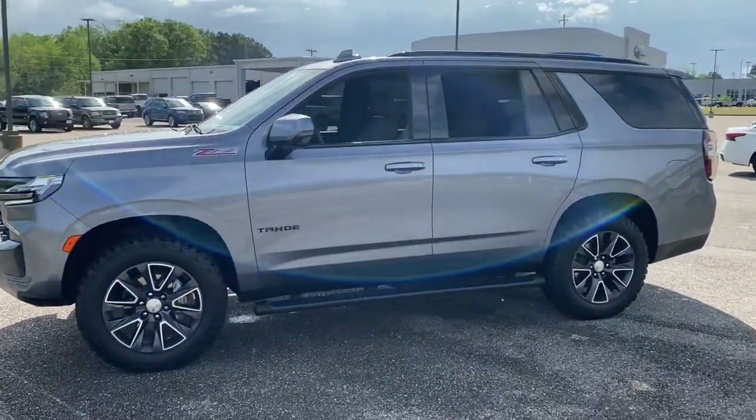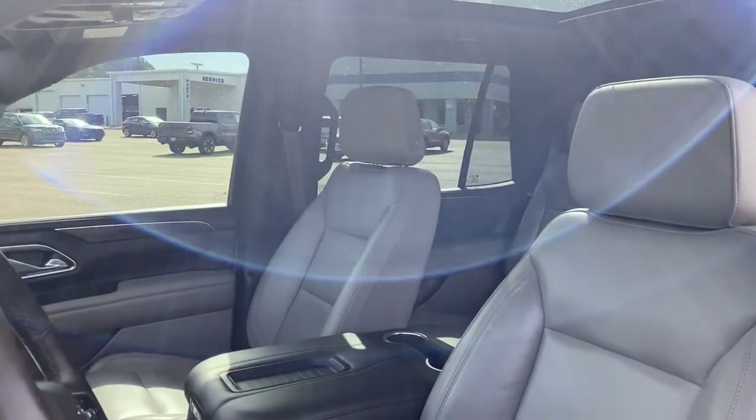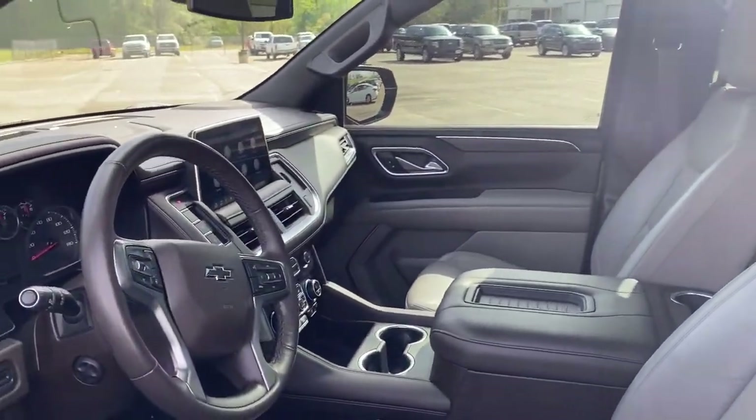Take life's challenges in stride in the fully capable Tahoe. Spacious and quiet, athletic and safe, it's a powerful ally awaiting your command.